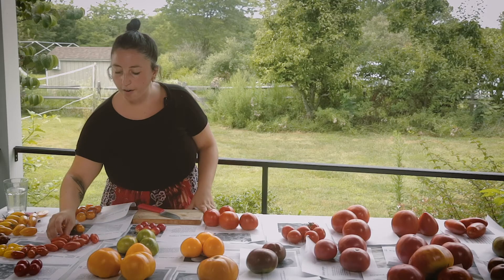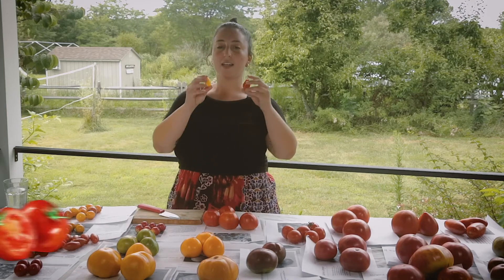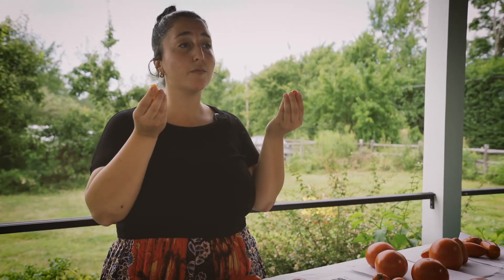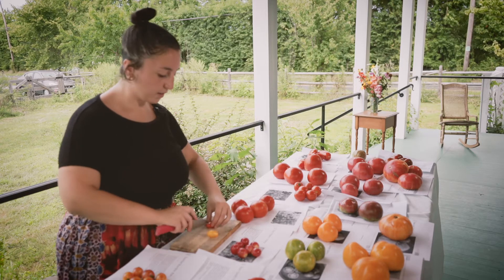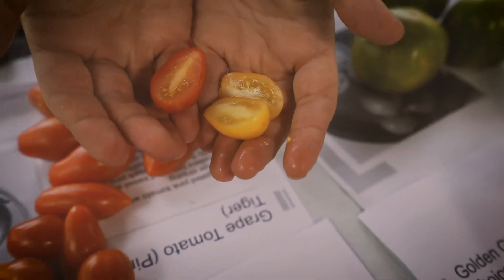I'm going to go to our grape tomatoes. We have a red and a yellow grape tomato — they both look exactly the same, just the color is different. They're both pretty nice and firm, so I could say these would hold up for maybe two or three days outside of refrigeration. After that, you'd want to put them in a soup or throw them in your sauce.